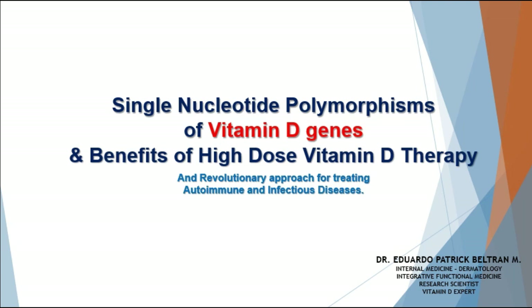Hello everyone, my name is Dr. Eduardo Patrick Beltran. I'm an internal medicine doctor and also a dermatologist. I work within the field of integrative functional medicine and I'm also a Vitamin D expert. Today's presentation is going to be on single nucleotide polymorphisms of vitamin D genes and the benefits of high-dose vitamin D therapy — a revolutionary approach for treating autoimmune and infectious diseases. Welcome to this presentation, let's begin.